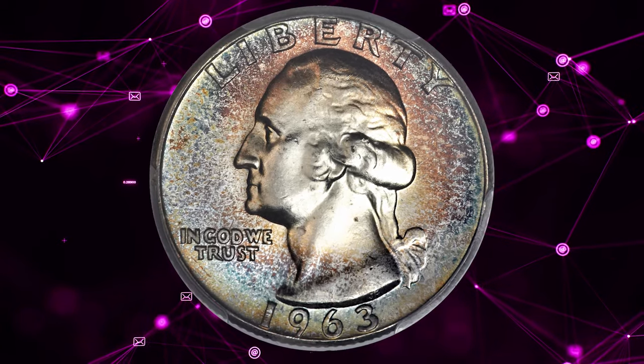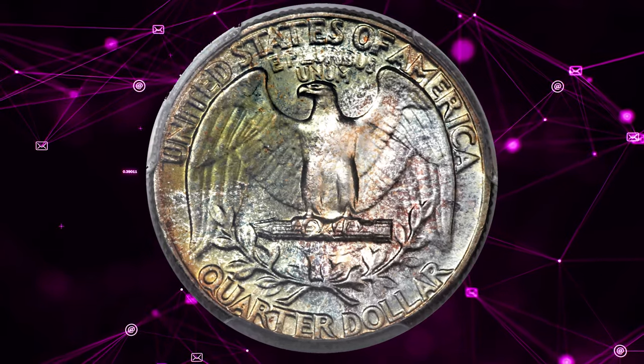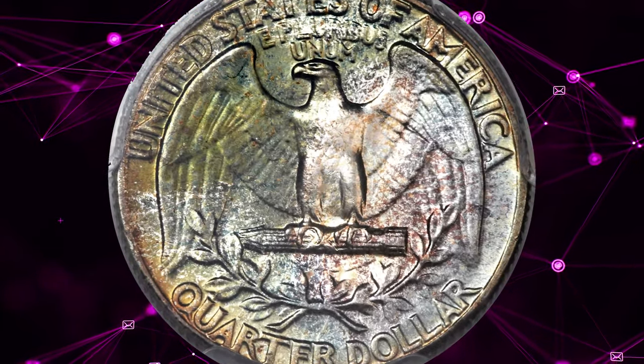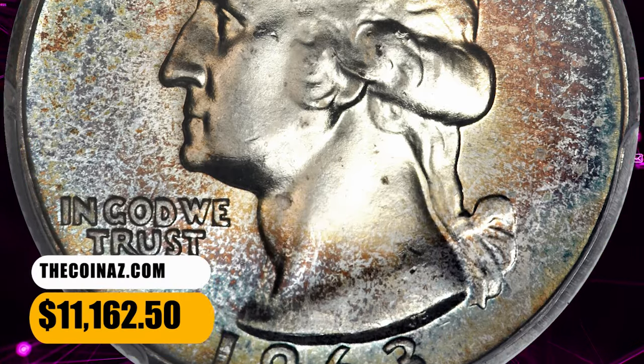Jade green, golden brown, powder blue, and plum red endow this lustrous and well-preserved silver type coin. The present example is the finest certified by PCGS. It was sold for $11,162.50.